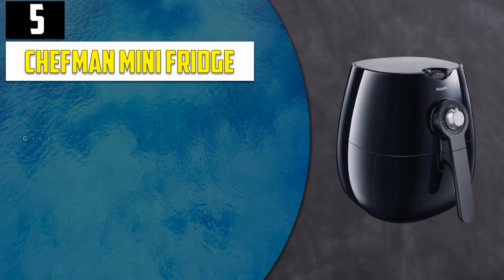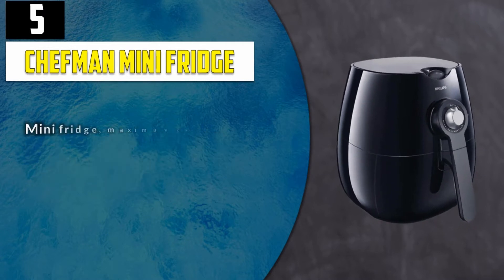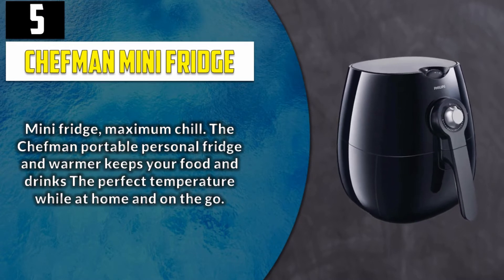Number 5: Chefman Mini Fridge. Great for personal spaces, travel, offices, dorms, road trips, boating, camping, tailgating, commuting, and more. Mini Fridge, Maximum Chill. The Chefman Portable Personal Fridge and Warmer keeps your food and drinks the perfect temperature while at home and on the go.